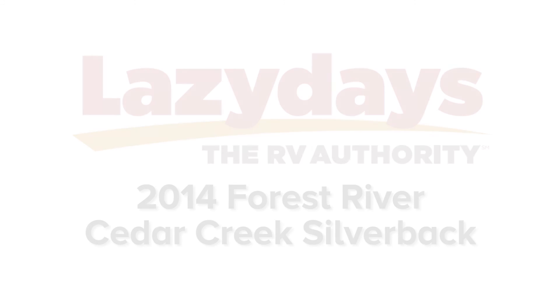Thank you for touring the 2014 Cedar Creek Silverback. If you have any questions about this or any other models, please feel free to give Lazy Days a call.